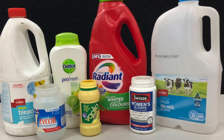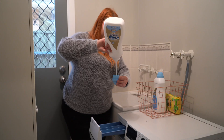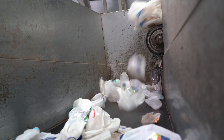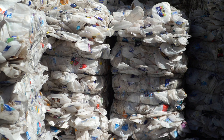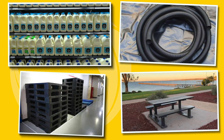The next plastic to be separated at the MRF is high density polyethylene, or HDPE. Most detergent and milk containers are made from this type of plastic. After baling, these plastics are also sent to reprocessors in Australia for recycling into milk bottles, corrugated drainage pipe, pallets and outdoor furniture.